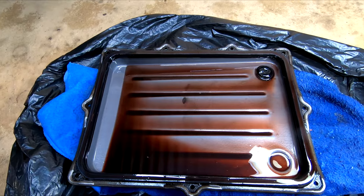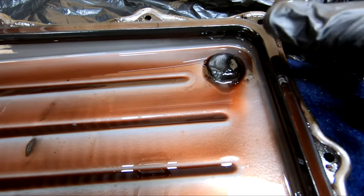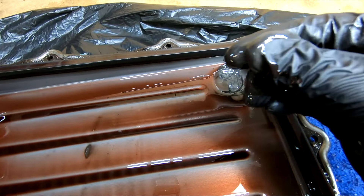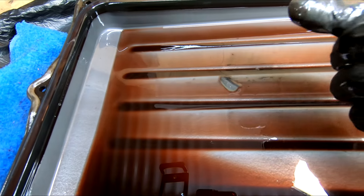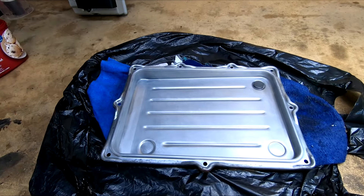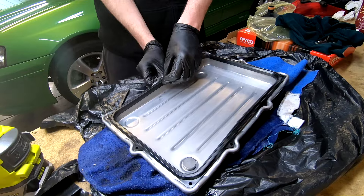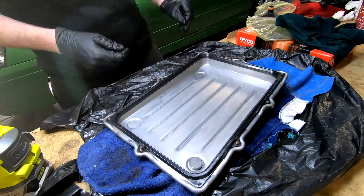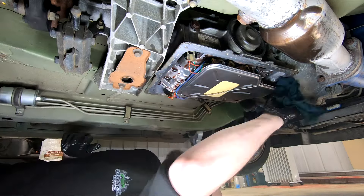We can now inspect the old pan. They all come with these circular magnets, and some get more than others. If you haven't done this before and you see material on the magnet or in the pan, you may be freaking out — don't. An amount of material on these seems pretty normal. Unless it is really full of this stuff, just clean the pan and the gasket surface and try to erase it from your memory. Once that's clean, we can fit the new o-ring or seal to the filter and line the gasket up with the bolt holes on the pan. This gasket normally holds the bolts if you want to put them through, which helps hold the gasket from shifting when installing. Back under the car, pop the new filter in, quickly clean the gasket surface on the trans, and you're ready to refit the pan.